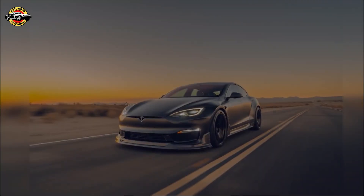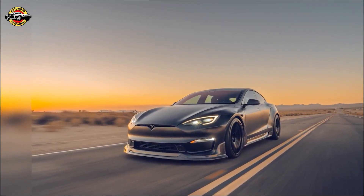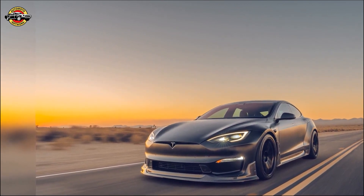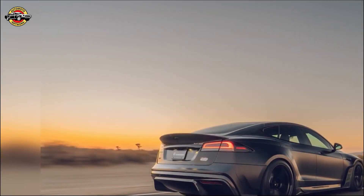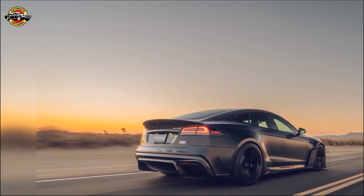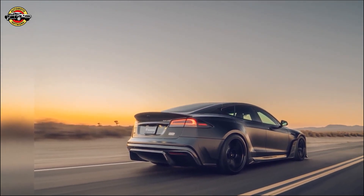Dark Knight embodies Unplugged Performance's mission to cater to Tesla enthusiasts seeking unparalleled power, sustainability, and individuality. By pushing design and engineering boundaries, they continue to pioneer Tesla upgrades to redefine your Tesla journey. The Model S Apex is available through their complete vehicle program, ensuring a personalized outcome. The Dark Knight rises as a symbol of what's possible when innovation and performance meet.